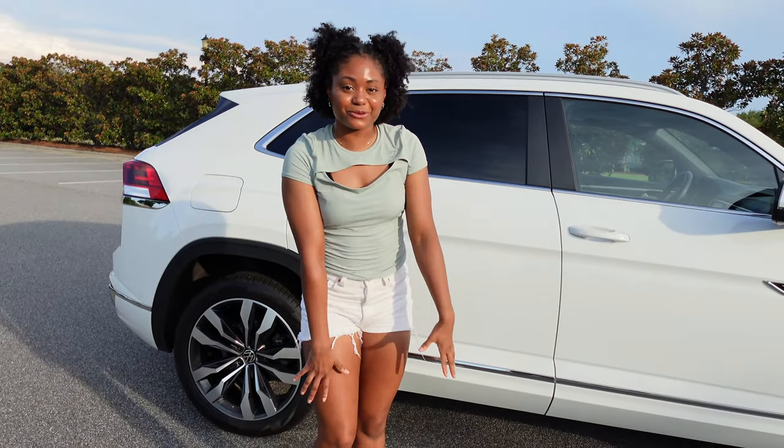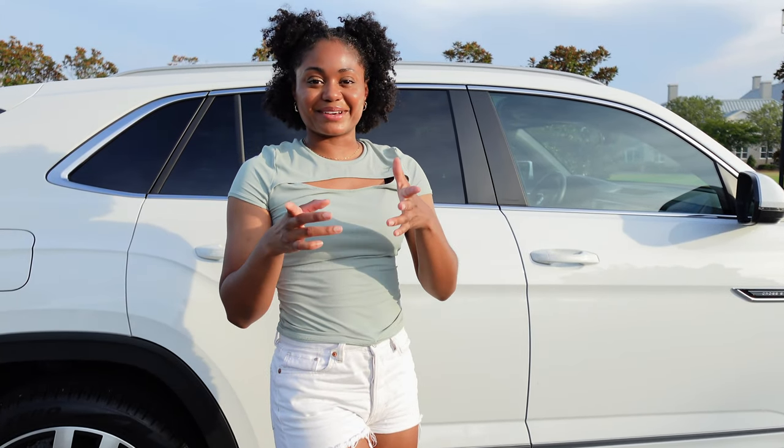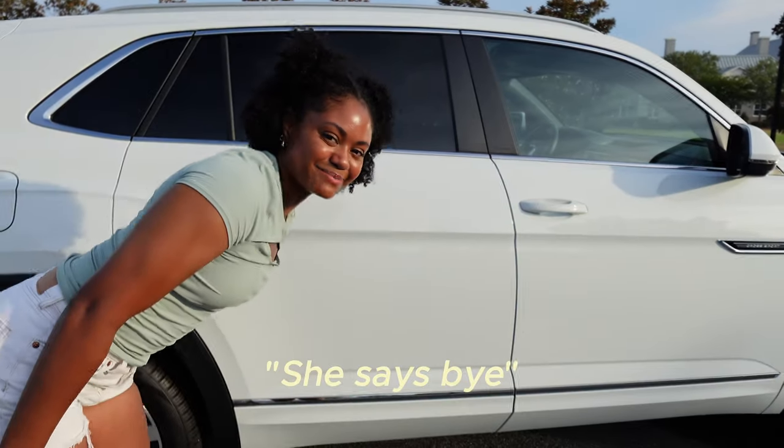This is the end of the video — I hope you guys enjoyed my car tour. You'll be seeing Winter in a lot more videos. Don't forget to like, share, comment, subscribe, and I will be back with more videos. Bye! Say bye, Winter — she says bye!